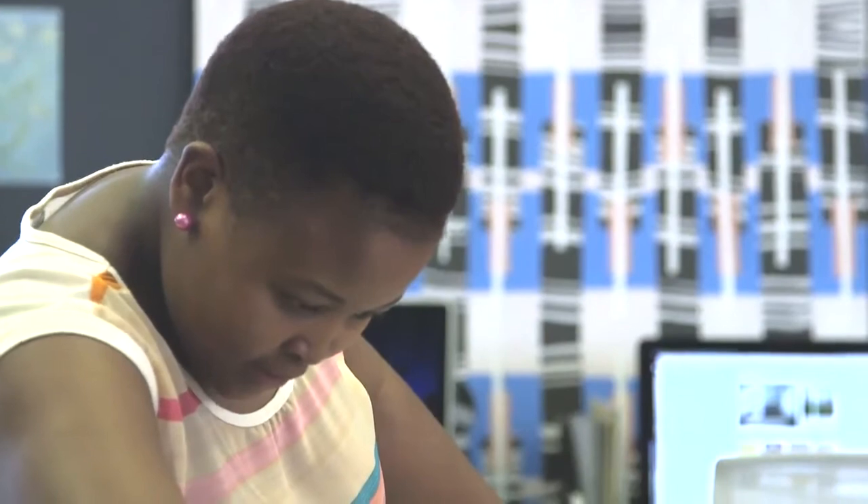I started off as a photographer. Digital printing had just started and I realized there was a need to go bigger and bigger.